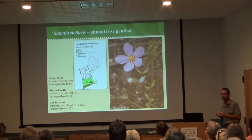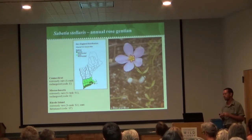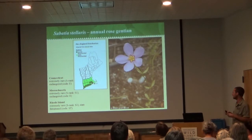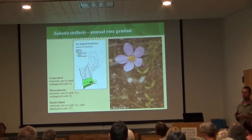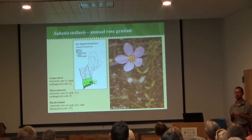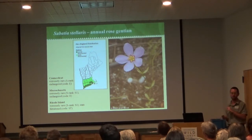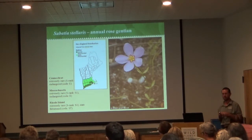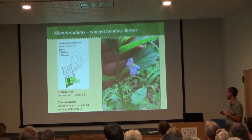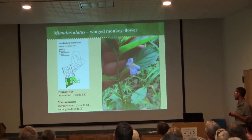Another project: Sabatia kennedyana, the annual rose gentian. I'm analyzing the effects of desiccation and drying on seeds before they're put into the seed bank for long-term storage. In this case, drying actually kills the seed, so we have to find another way — planting it fresh or growing it out perpetually. This year has involved a lot of experimenting, working with the Connecticut Department of Energy and Environmental Protection. This species tends to focus on urban habitat in western Massachusetts along the Connecticut River floodplain, where we're working with it.